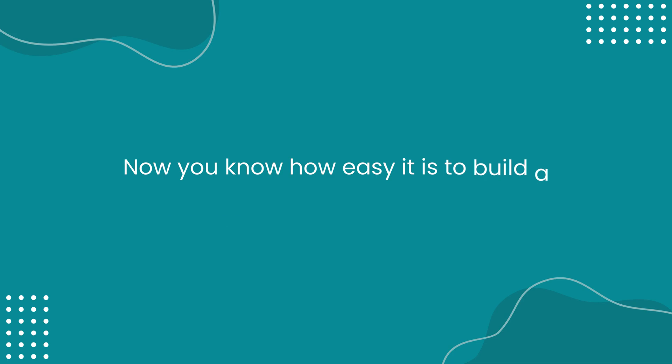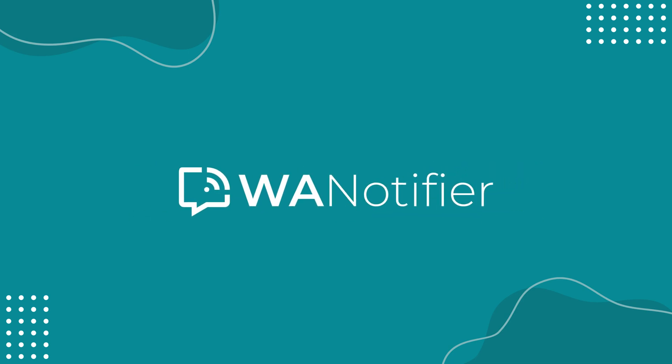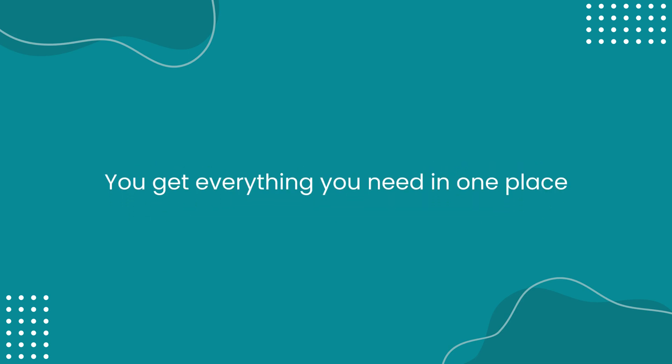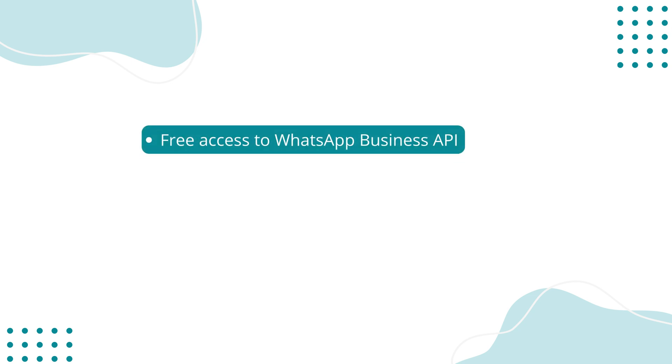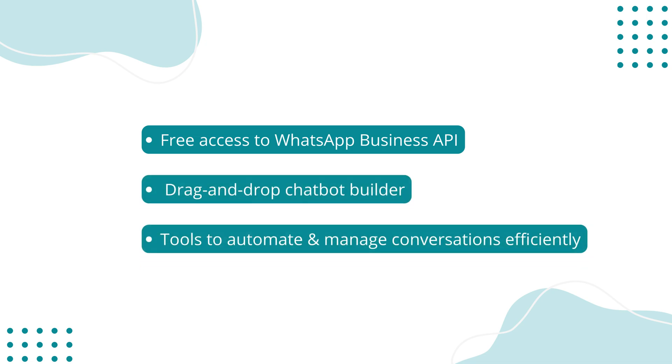Now you know how easy it is to build a WhatsApp chatbot in just a few steps with WA Notifier. You get everything you need in one place, including free access to the WhatsApp Business API, an intuitive drag-and-drop chatbot builder, and the tools to manage more conversations efficiently as your business grows.